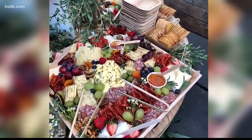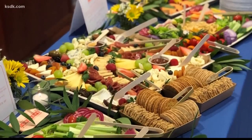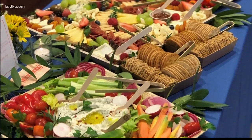If you could frame food and hang it on a wall, this might be it. Have you ever seen vegetables, cheese, fruit and crackers look so beautiful? These grazing boards are works of art. It's colorful. There's flowers and greenery. It's kind of a wow factor thing.